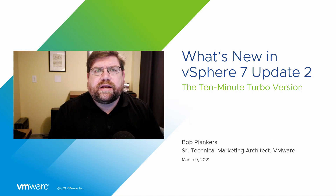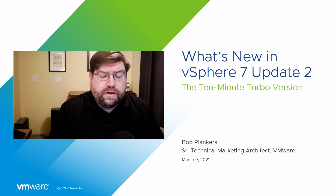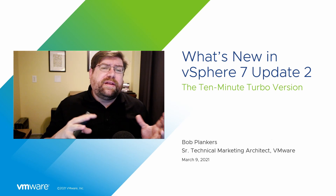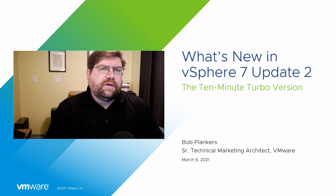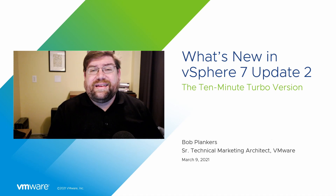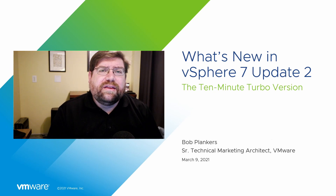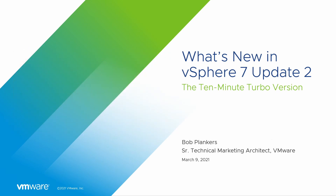Hi there, I'm Bob Plankers. I'm a senior technical marketing architect at VMware Corporation. It's my pleasure to walk through what's new in vSphere 7 Update 2 — this is the 10-minute turbo version. If you want the 35-minute longer version, that's out on our YouTube channel. Go check it out, there's a lot of great stuff out there. Ring the bell and you'll get notifications of our new posts. So let's get on with it — we don't have that much time.